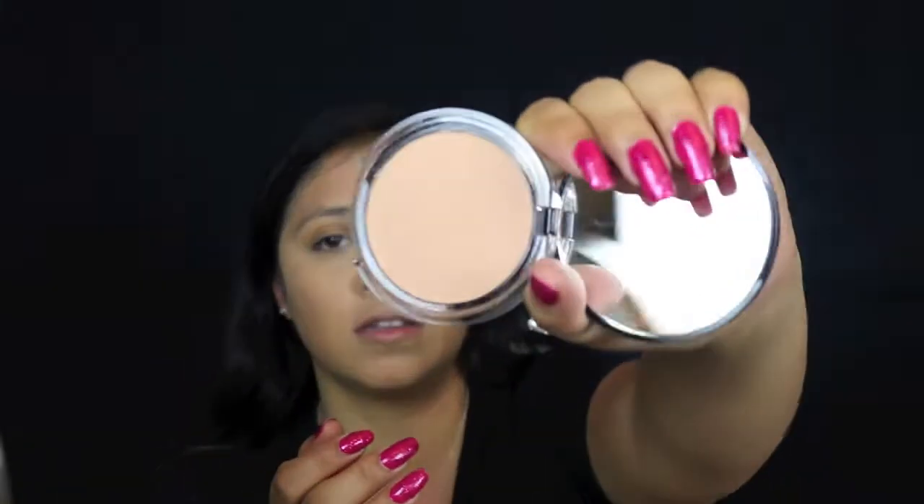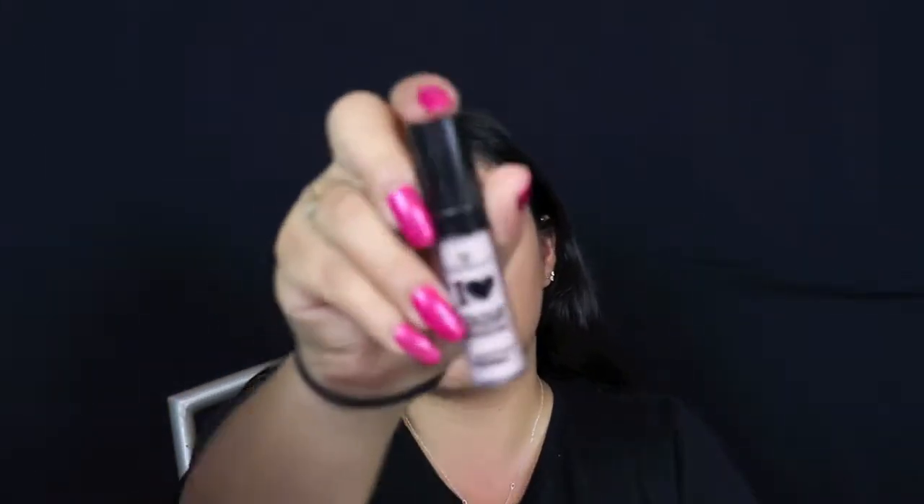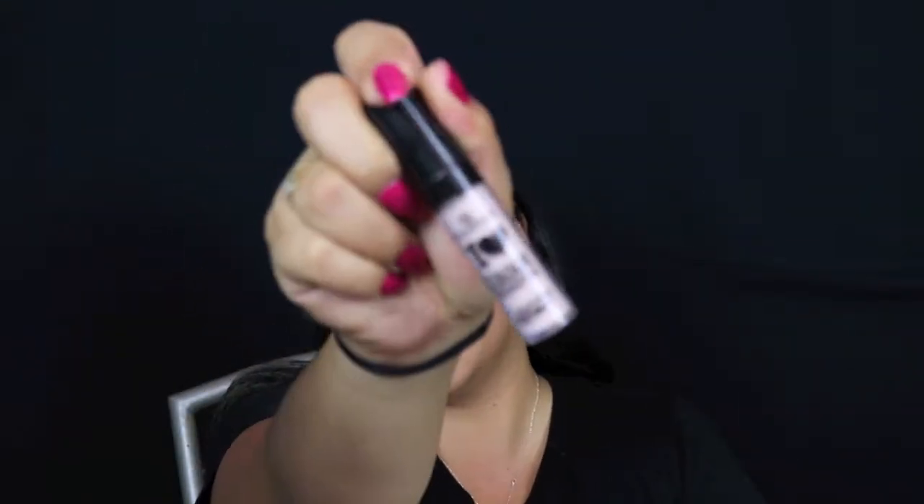For eye primer I'm using the Essence I Heart Color Color Intensifying Eyeshadow Base — just one dot because it tends to be on the creamier side. I'm going to set that eyeshadow base with the lightest color in the palette, which is kind of a cream color. I like that it's not a stark white but more of a cream.